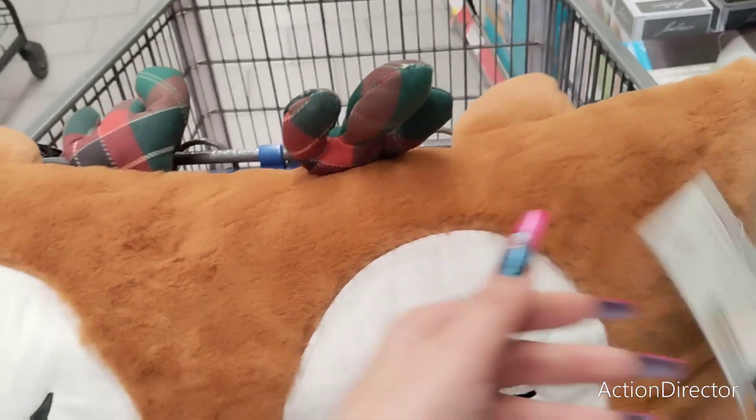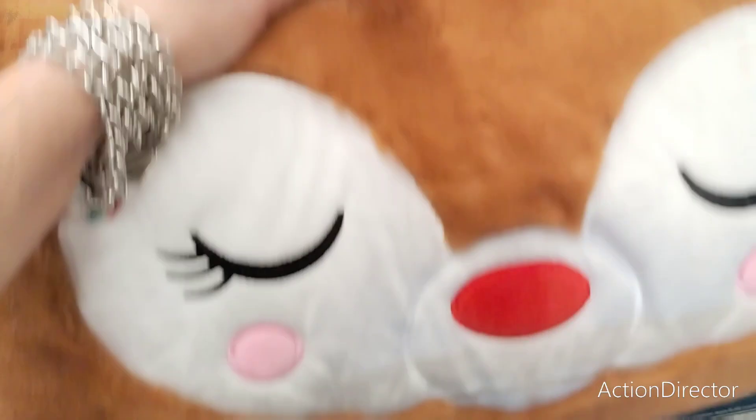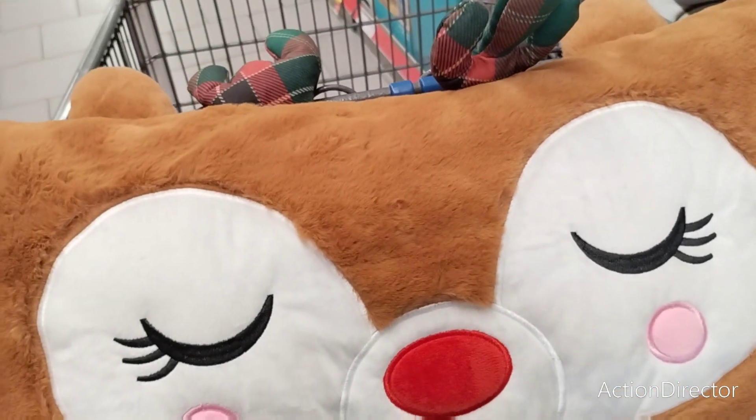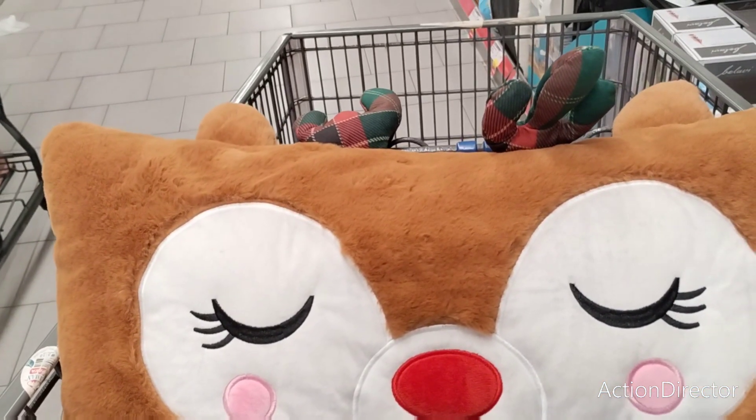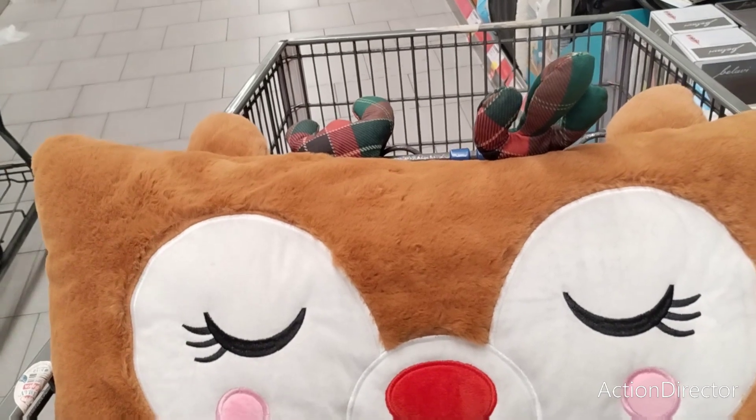Look what I found — he's on clearance but isn't he cute? I found him just randomly, really super random. I'll try and get a price on him.